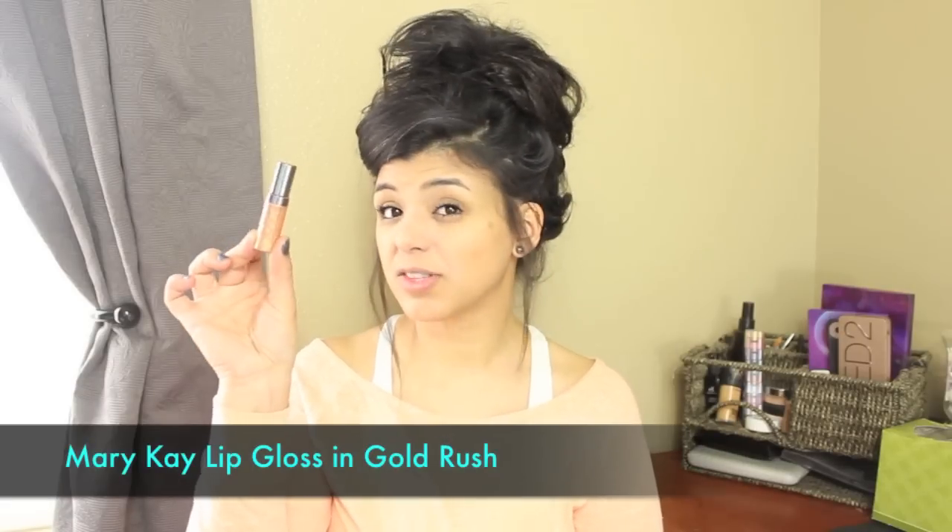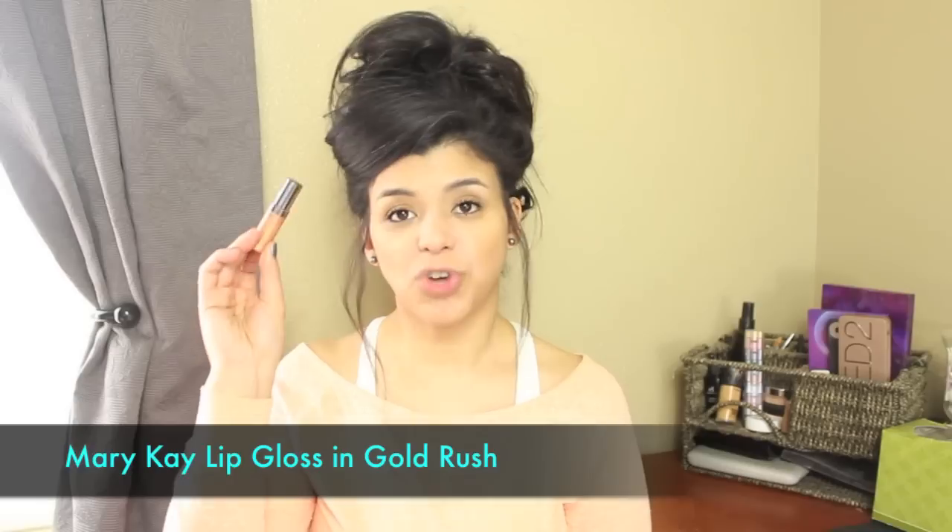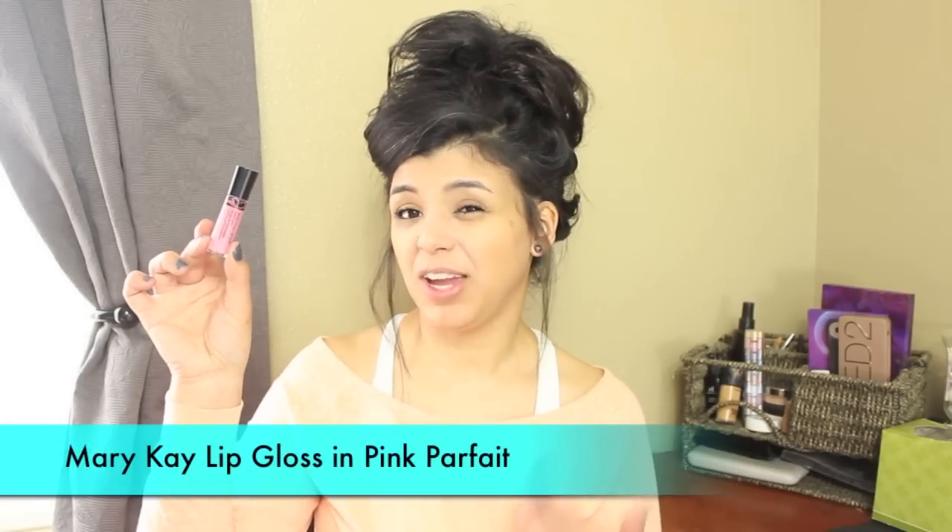For lip glosses I have two, both from Mary Kay. The first is in the color gold rush — it has a lot of sparkle and I'm going to try to make it work. Then I have my Mary Kay pink for face, which doesn't have any shimmer. I love the natural color and wanted something safe for the week.